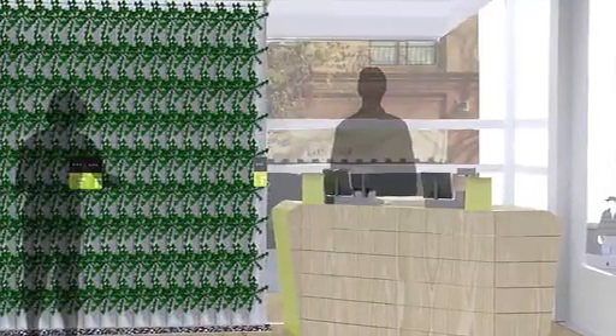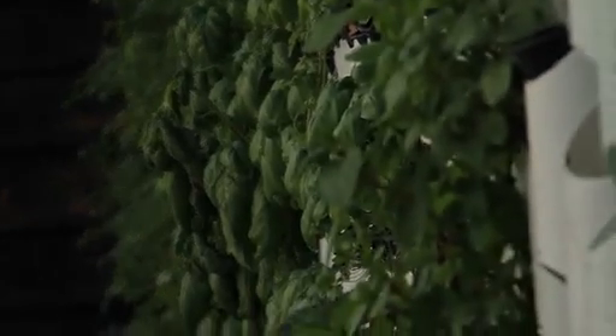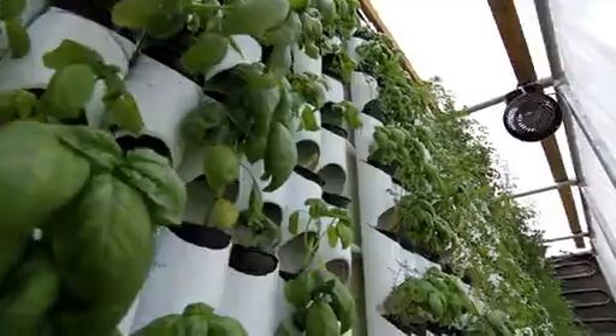The Farmery is created from shipping containers and modular greenhouse components. We have these living wall panels that we've developed that hang off the outside of the shipping containers. We grow aquaponic crops on those, and then inside the shipping containers, we grow gourmet mushrooms.